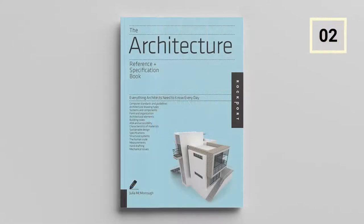The Architecture Reference and Specification Book: Everything Architects Need to Know Every Day by Julia McMorrow. With a majority of standard books coming with overwhelming details, this book contains vital information in a format small enough to carry around. It streamlines the data provided in standard books and includes the most requested and indispensable architectural data.